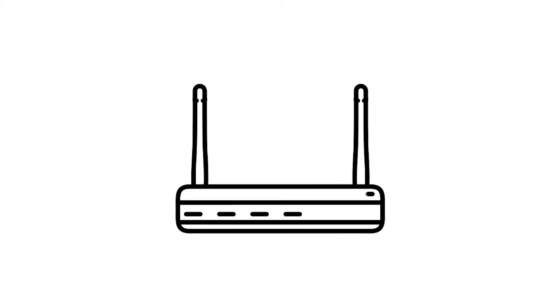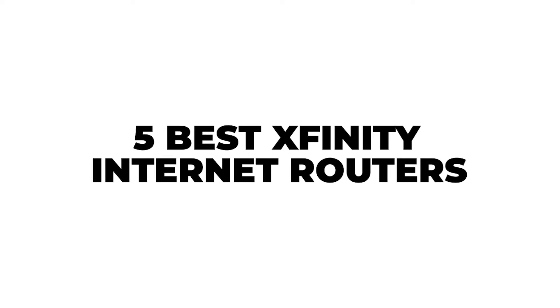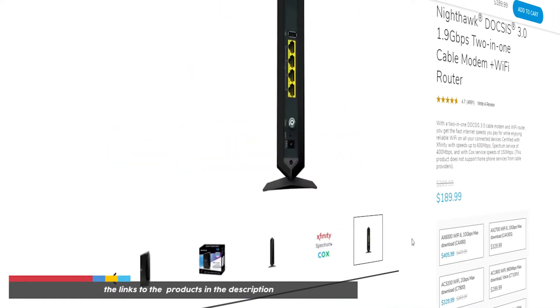Hey, welcome to our in-depth comparison of the five best Xfinity internet routers. You will find the links to the products in the description, and you can use the links to check out the latest prices and other user reviews.